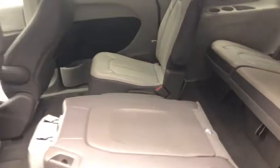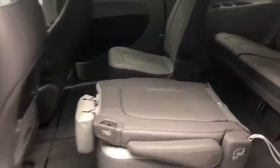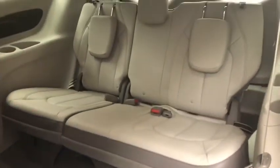Stability control, Bluetooth, leather wrapped steering wheel, power steering, adjustable steering wheel, cruise control, keyless start.